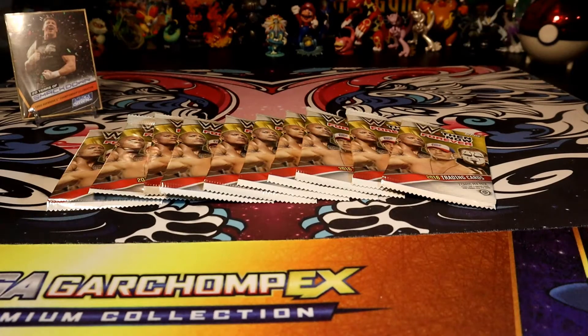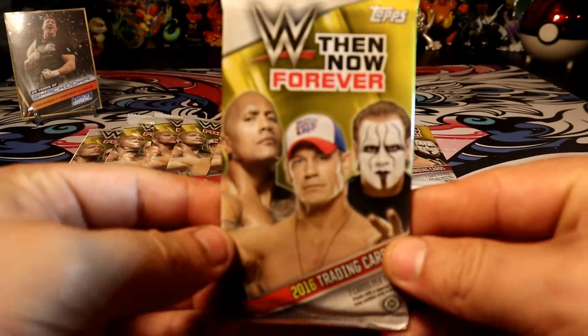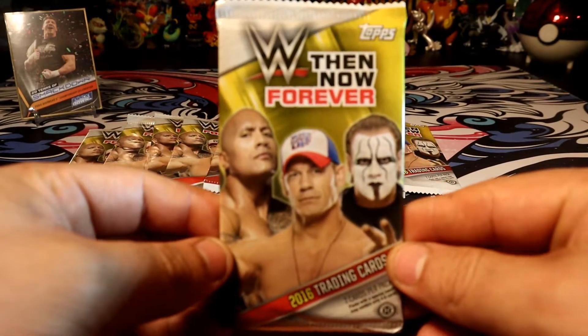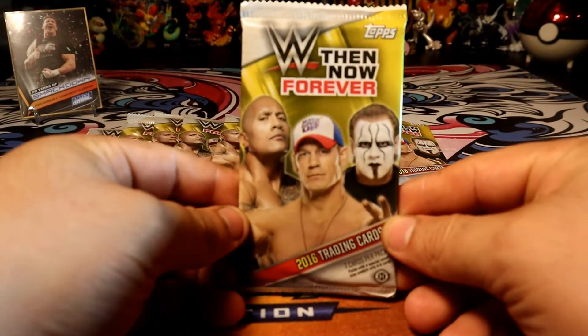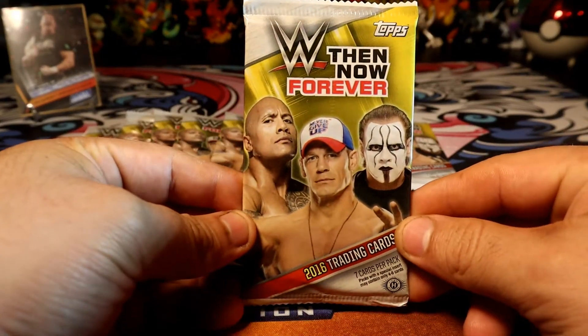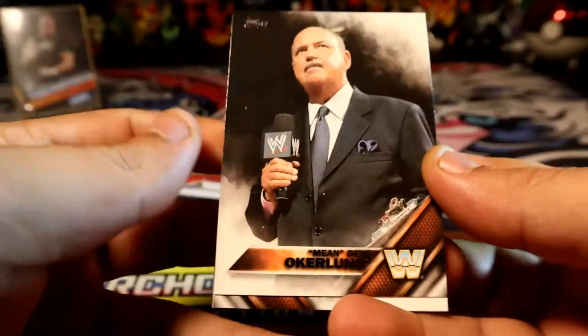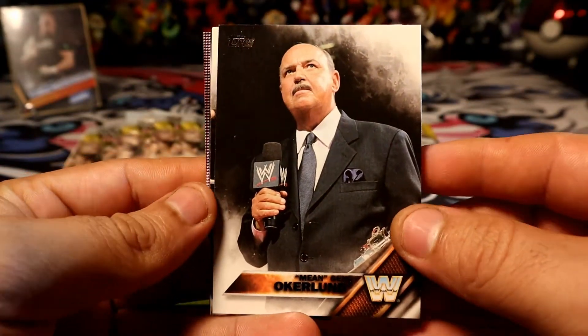Hey, what's going on guys! Today we're going to be opening 10 packs of Topps WWE Then Now and Forever. These are from 2016, so we have The Rock, Jensen in the metal, and Stein. Let's do this — let's see if we can get some Alexa Bliss cards, that's what I'm going to try to get.